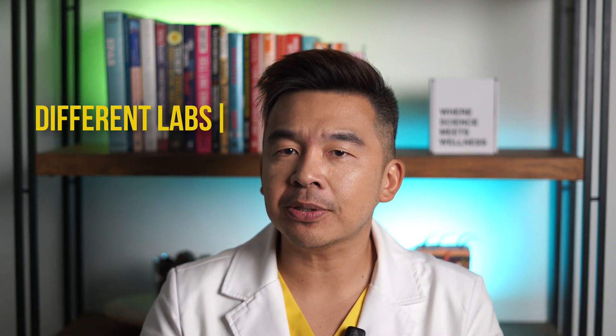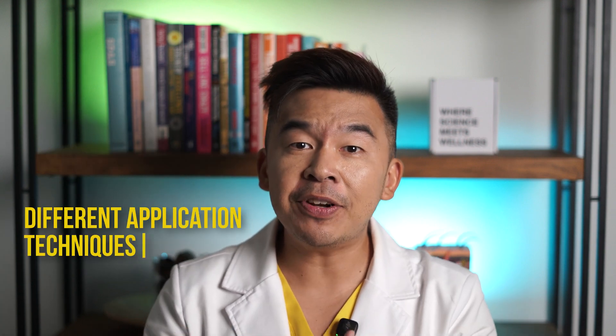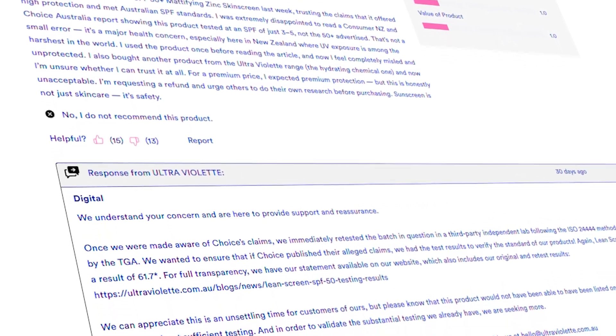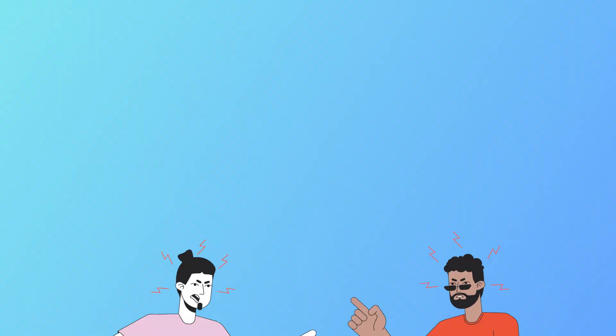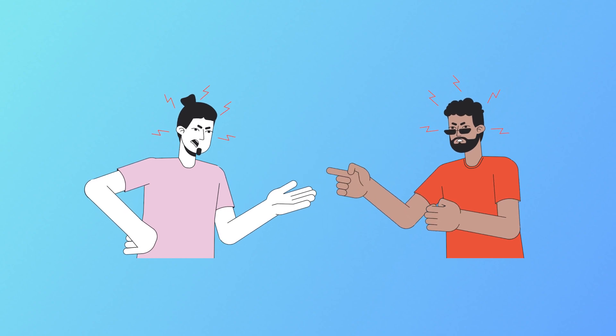So why did Choice get an SPF of 4 while Ultraviolet got an SPF of 61? Both followed the same standards, but tested in different labs, with different volunteers and potentially different application techniques — all of which can make a huge difference. Choice blind-tested all products, placing them in amber jars with no labels to avoid bias. Ultraviolet says there could have been a sample mix-up or degradation. Choice stands by its results. So currently, we're in a corporate slap fight: one side says you're deceiving consumers, and the other says no, you are. Meanwhile, we're sitting in the middle going — can someone just protect me?